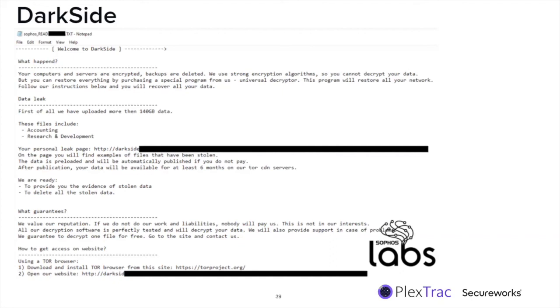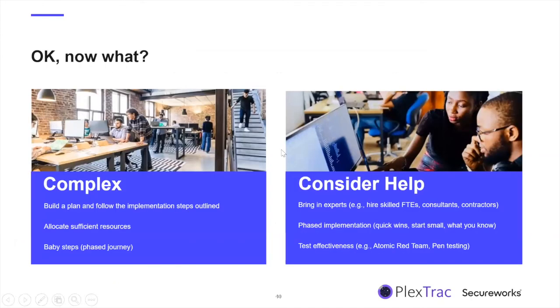Given time constraints: take all this great material and build a plan with baby steps. Look at spear phishing and see how it works in your environment. Allocate sufficient resources so that when you get threat intelligence, it's actionable. Consider bringing in help — outside experts, consultants, contractors, or training your current staff. Use a phased implementation to get some quick wins, and always test the effectiveness of your controls. All the work you do, you've got to make sure it's truly effective.